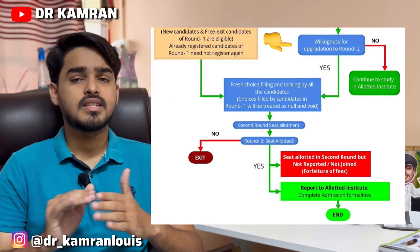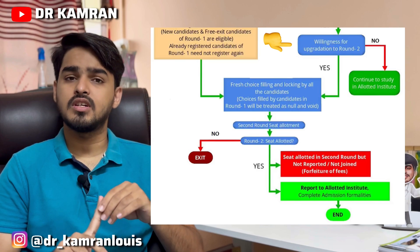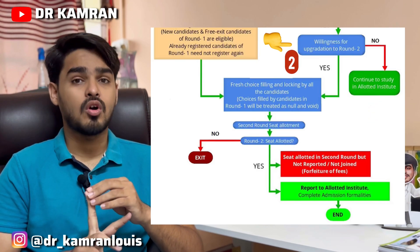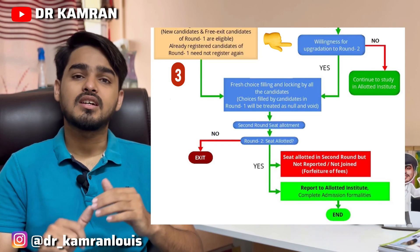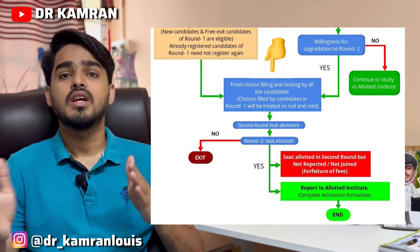So in Round 1 there are three categories of students: first, those who got their desired colleges and are happy; second, those who got a college but are not satisfied and want to upgrade; and third, those who haven't got any college. Here comes Round 2.